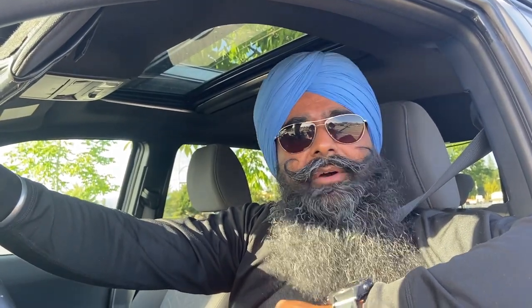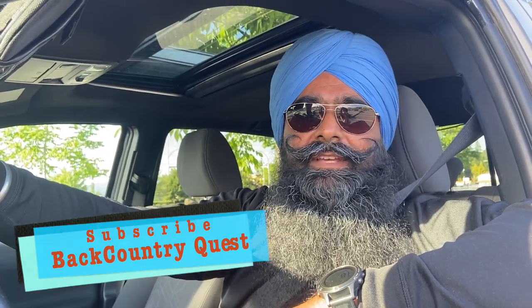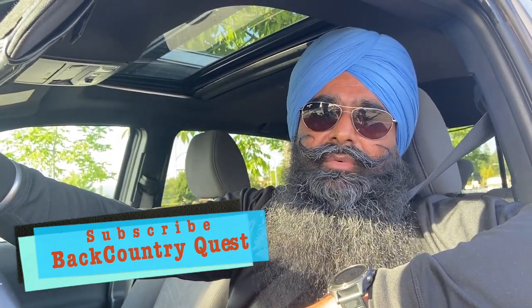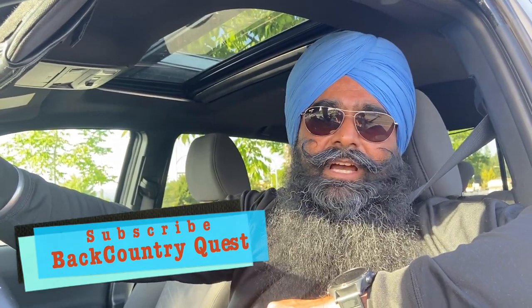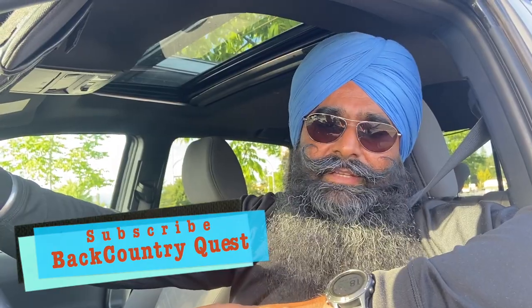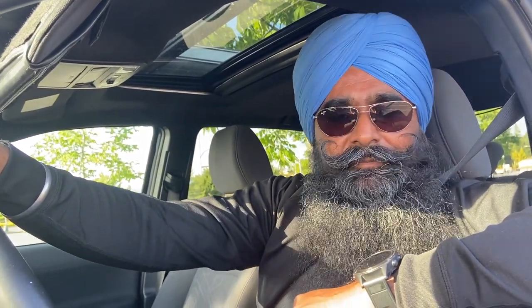Hello everyone, welcome to our channel. Before we get into this video I want to make two humble requests. First, when we go out on backcountry roads, forest service roads, and crown land, we should use it and not abuse it — pack in, pack out. Keep it clean and leave it clean for other users. Second, watch your speed and stay to your side, especially along corners and steep downhills and uphills. That's going to save a lot of hassle and keep everyone safe.